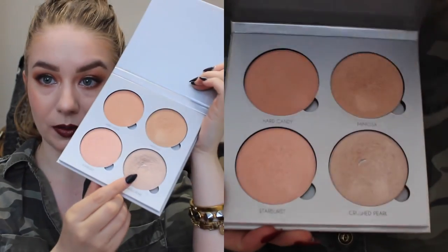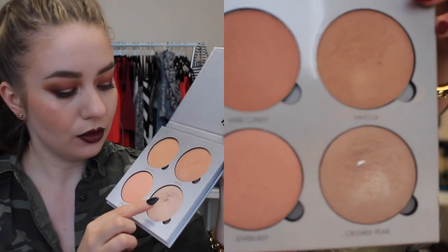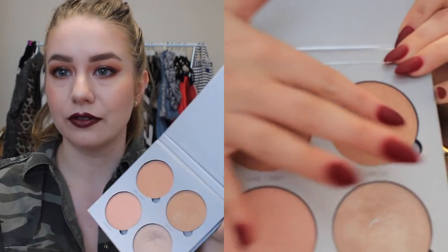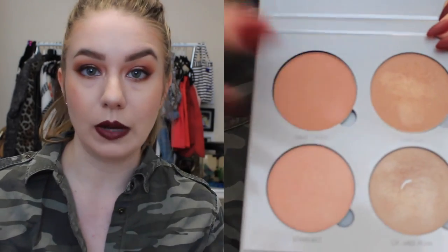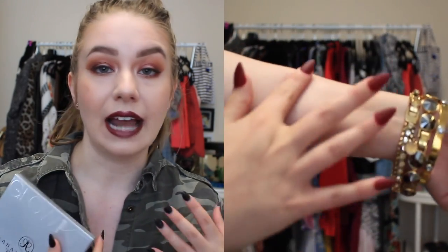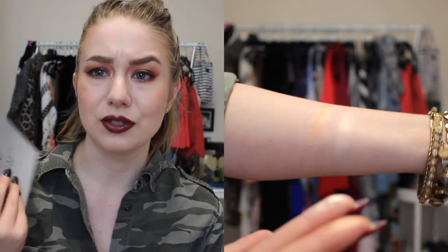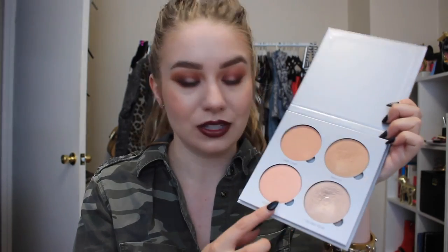My favorite shade, as you can probably tell because they're straying from the pan, is Crushed Pearl. I also really got into Mimosa — I kind of thought it was too dark for me since I'm so pale and I'd look scary and orange. But actually it adds a really nice warmth and almost a bronzy highlight. It's really pretty for a lighter skin tone but would probably look fantastic on anyone. It has this really pretty vanilla, cool-toned effect. It's just very eye-catching and my favorite thing to use — I feel reluctant to grab anything else because nothing really compares to Crushed Pearl.